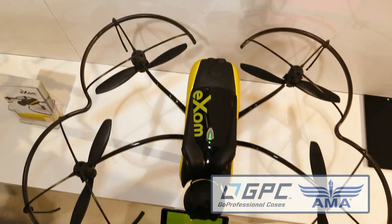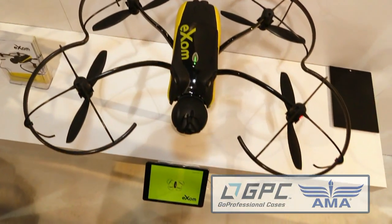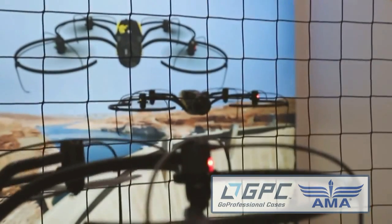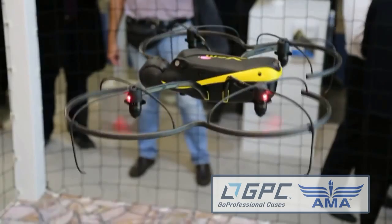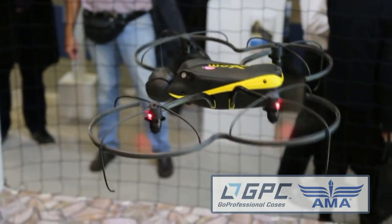We were walking by and couldn't help but notice this gorgeous ship you've got back here — the Exeom. The Exeom is a drone designed for professionals in civil engineering. It's specially designed for inspection of infrastructure, power dams, or bridges. It is probably the most sensor-rich drone ever designed for those kinds of applications.